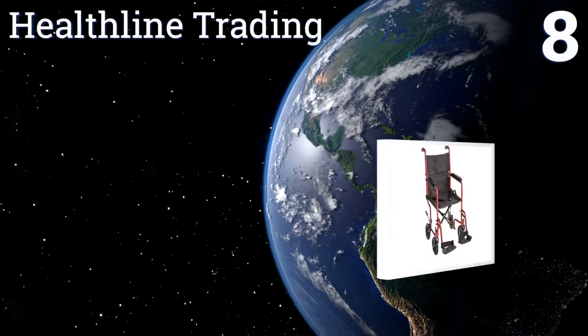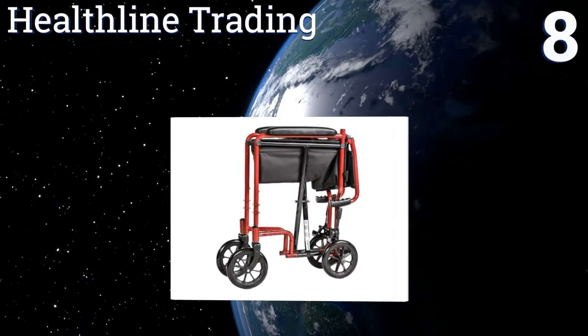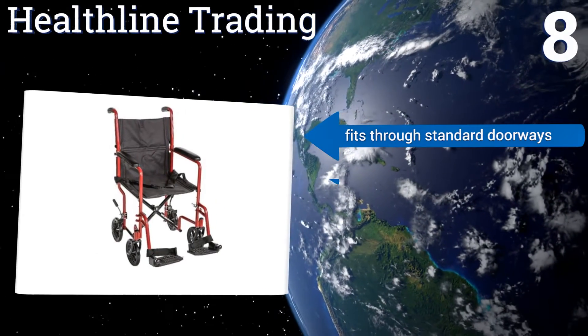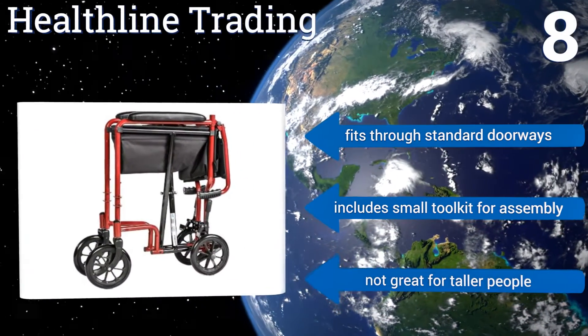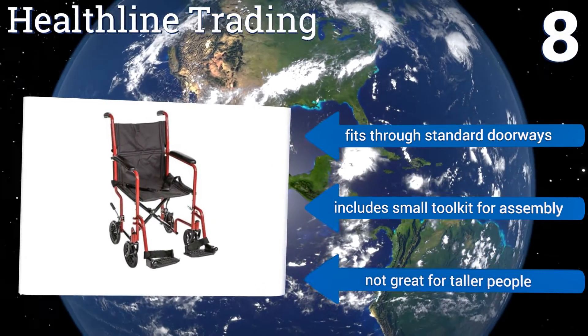Coming in at number 8 on our list, the Healthline Trading is fast and easy to unfold, so you can have it ready at a moment's notice. The dual push-to-lock rear brakes are strong enough to set and forget. The plastic on the armrests cracks easily, though, so it can get uncomfortable over time. It fits through standard doorways and includes a small toolkit for assembly. However, it's not great for taller people.